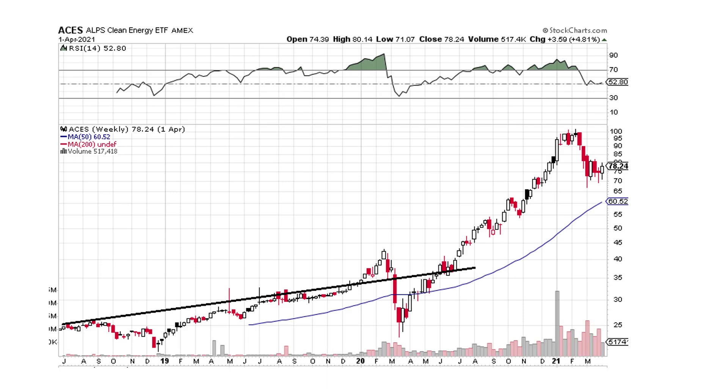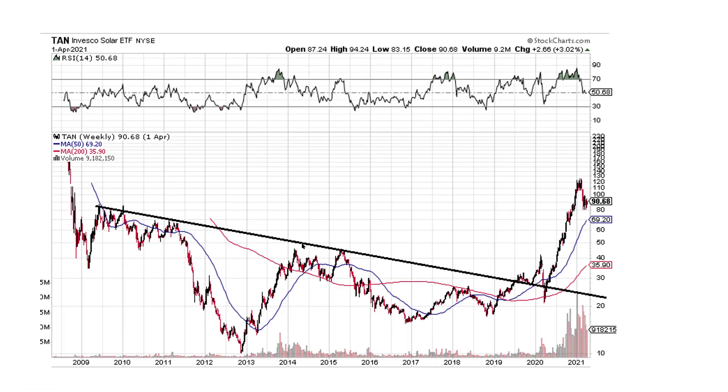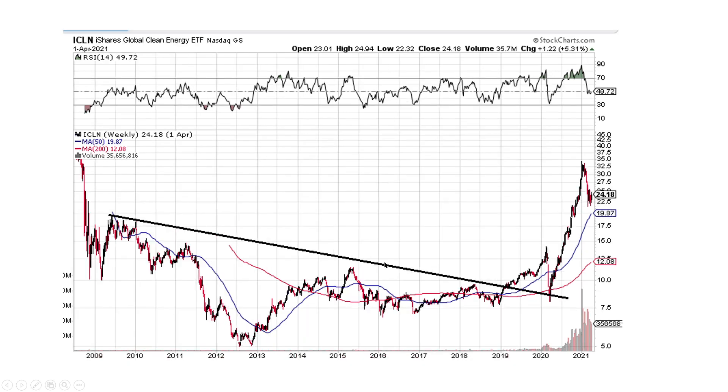This one is ACES — the Alps Clean Energy ETF. You can see there's a little pattern, broke the pattern, and this was breaking out before COVID. The COVID sell-off gave everybody the opportunity of a lifetime — and then gone, right up here. That's nearly a 4X in one year. This is TAN, the Invesco Solar ETF — large mega pattern, broke it, back-tested on the COVID sell-off, then vertical, straight vertical. And this one's ICLN, the iShares Global Clean Energy ETF — large pattern break, back-test on COVID, then a straight vertical move from around $8 to $32. And now we're pulling back.